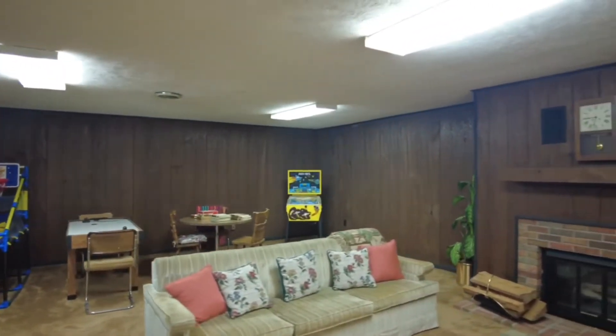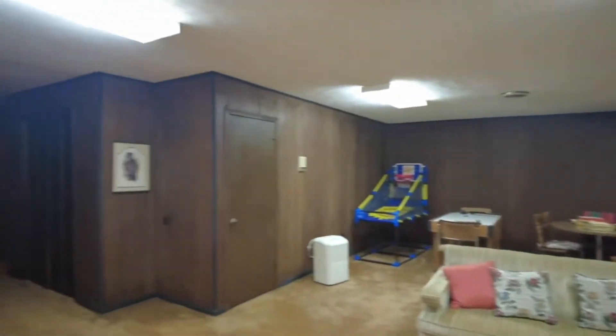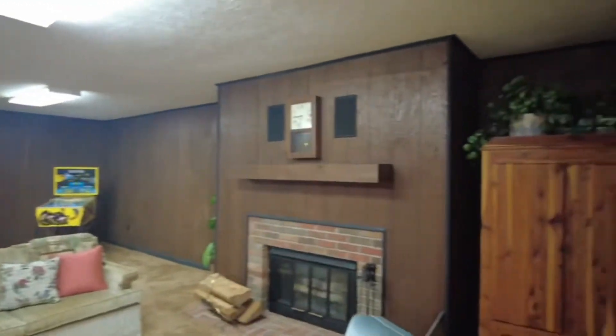This is quite a fun game room — it's very large and could be converted to many uses. Right now it's been used as a spare family room. I'm going to show you again the most important part of this house.